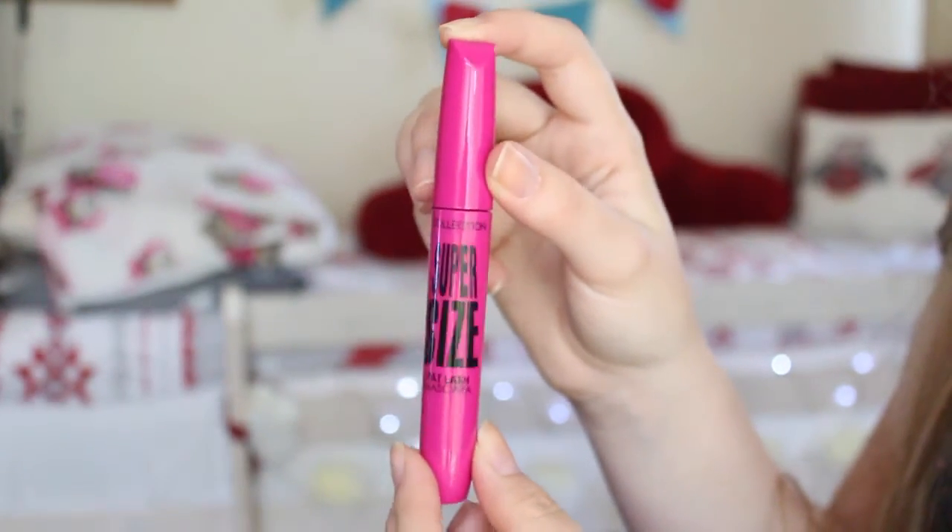My last makeup favourite is the Super Size Collection Mascara. I haven't used this in a while and I found it in my makeup bag. Oh my god, I can definitely tell it's running out, but that's why I love it — it's just coating my lashes so nicely. I'm definitely more of a length person than volume. I really like having long, separated lashes rather than clumped. Because it's drying out it's not applying too much product, which is perfect for spring and summer. I'll be sad when it runs out but right now it's giving me a really nice coat on my lashes.